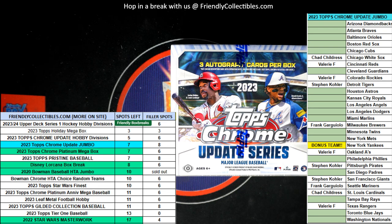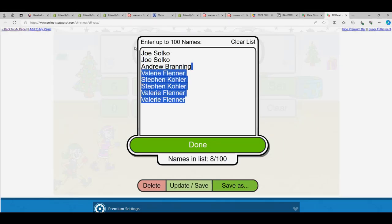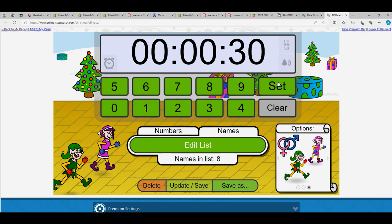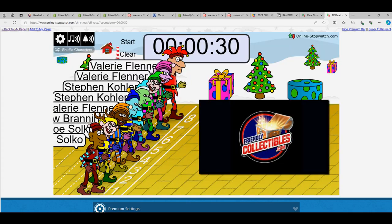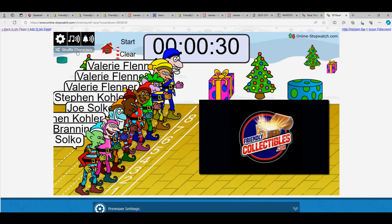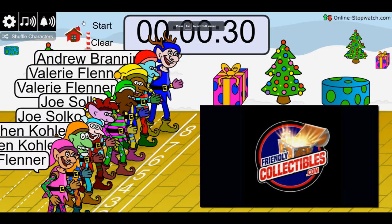This is a race and the winner will get two spots, then second place will get two spots. We have four teams going out here and one of our closest box breaks coming up — Topps Chrome Update Series Jumbo Box. I'm going to shuffle the runners here. Lucky number seven, on your mark, get set, go.